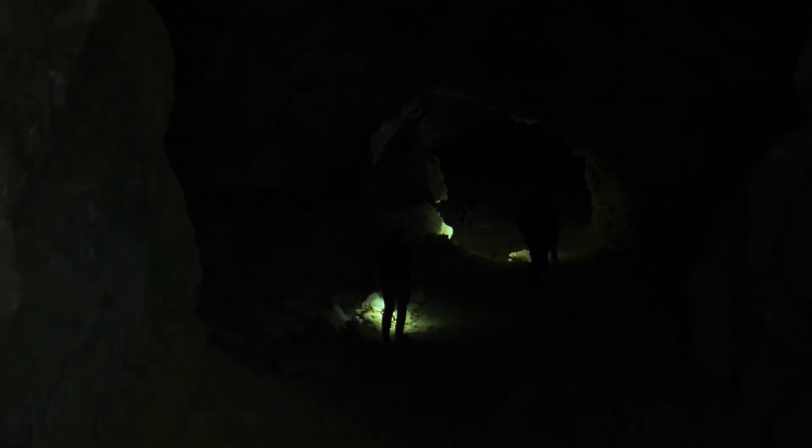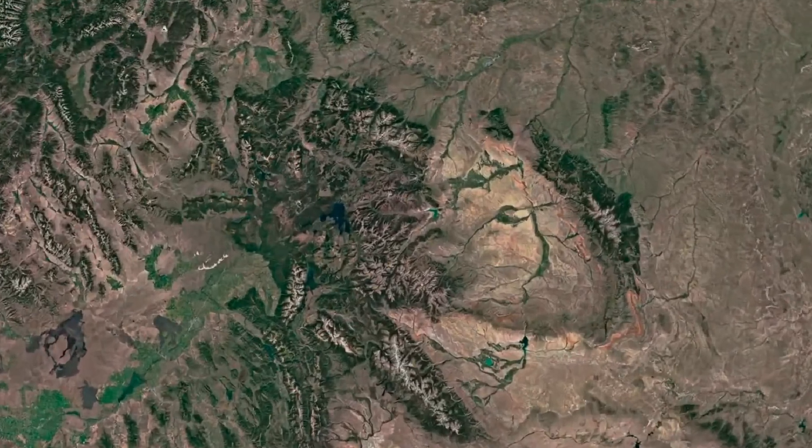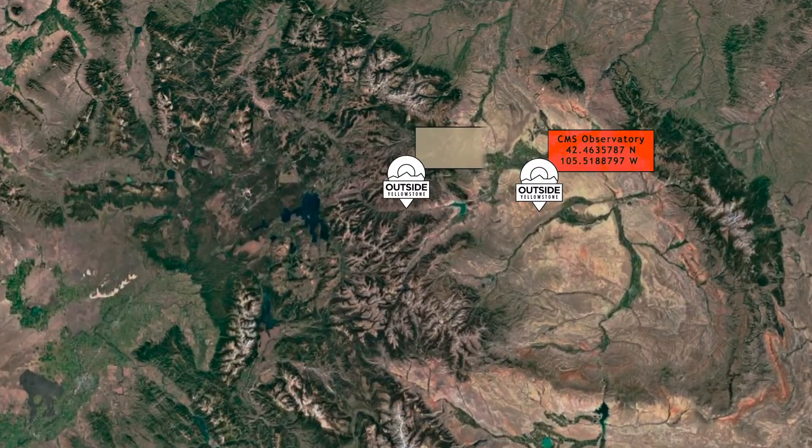Caving is a great daytime adventure, but a relaxing way to end the day is to come stargazing. Although campgrounds are closed up the North Fork in the winter, there are a variety of pull-offs that you can use to go stargazing.